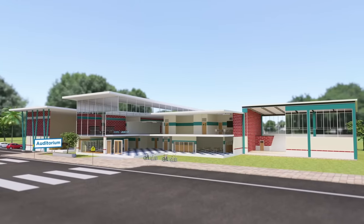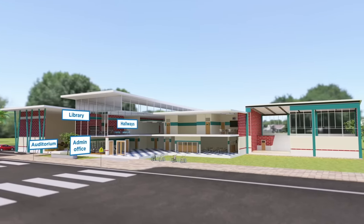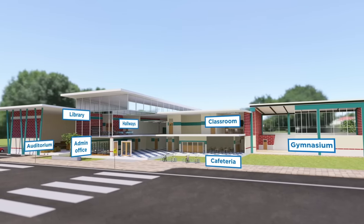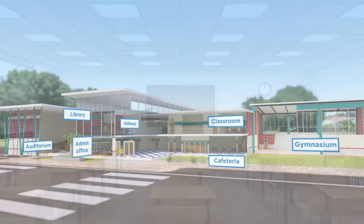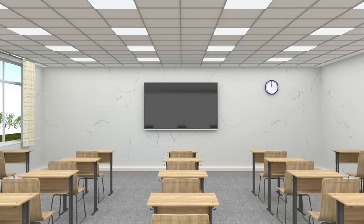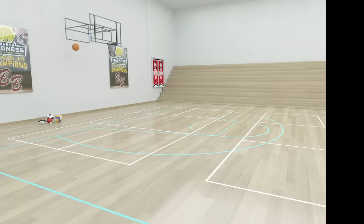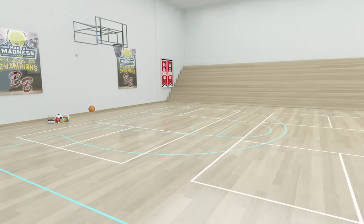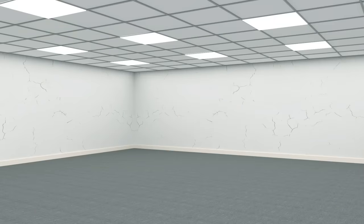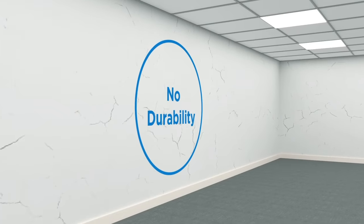Every school and university has spaces that play a crucial role in enhancing the overall learning environment, especially in regards to communication and acoustic functionality. We all know how the walls within these environments are exposed to excessive wear and tear for various reasons, whether it is a classroom or lecture hall, a staff room or break room, gymnasium, or even the hallways. In these cases, bare painted walls hardly provide any wall protection, tackability, acoustic features, or durability.